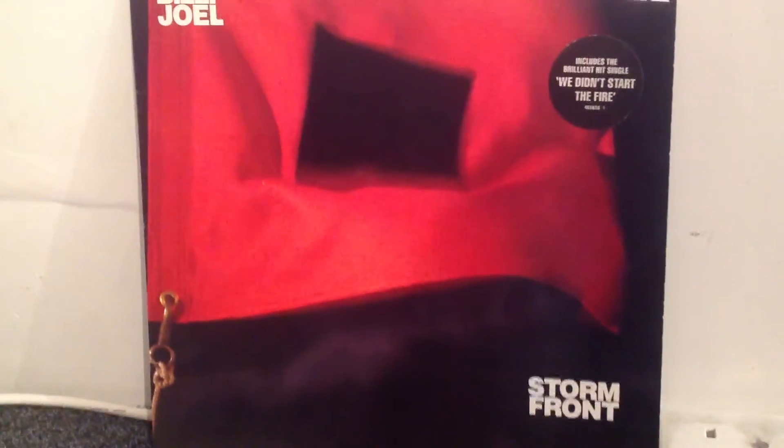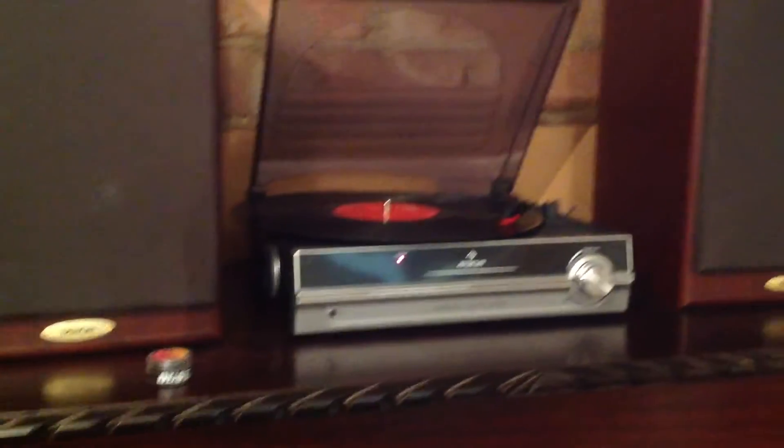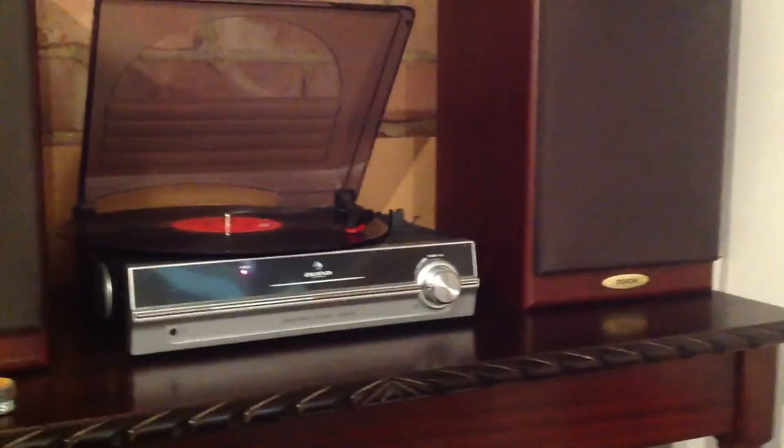Hello everyone and welcome to today's video. Today I'm going to be showing my vinyl room. Let me just explain what that is — basically I'm in my attic at the moment, in the loft, and what we've done is we've converted it into like a music room.